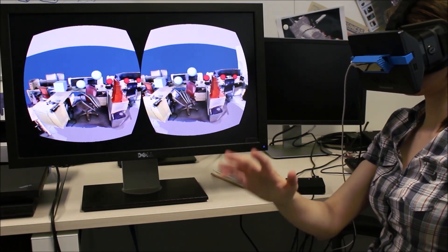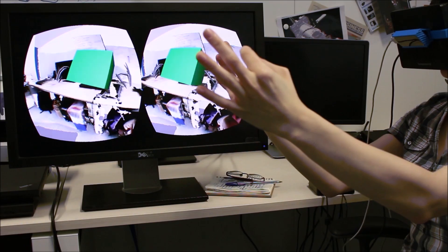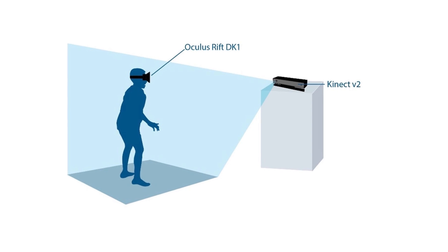We started by attaching to an Oculus Rift either a Leap Motion or a SoftKinetic camera. We finally developed an experience combining an Oculus DK1 and a fixed Kinect for Windows 2. We're now in the Ivy Lab, and I'm going to show you what we think could be a good solution to get all the benefits of a cave, but with much simpler and more affordable equipment.